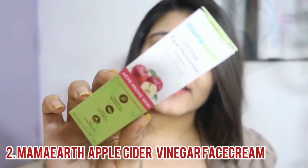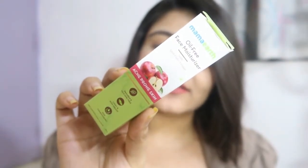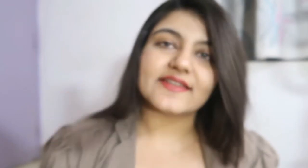The second moisturizer is from Mamaearth — it's the Mamaearth Apple Cider Vinegar oil-free moisturizer. This moisturizer is specifically for people with oily skin because it also has acne-curing properties. If you have oily skin and a lot of acne, try this one. The main ingredient is apple cider vinegar, which is really good for acne as well as your skin.